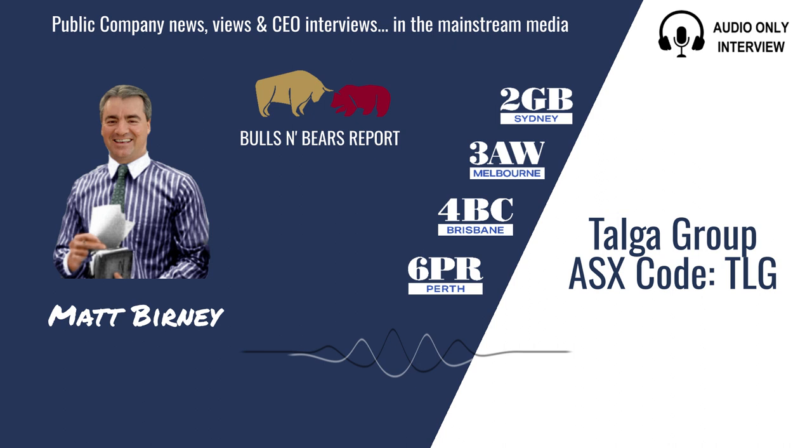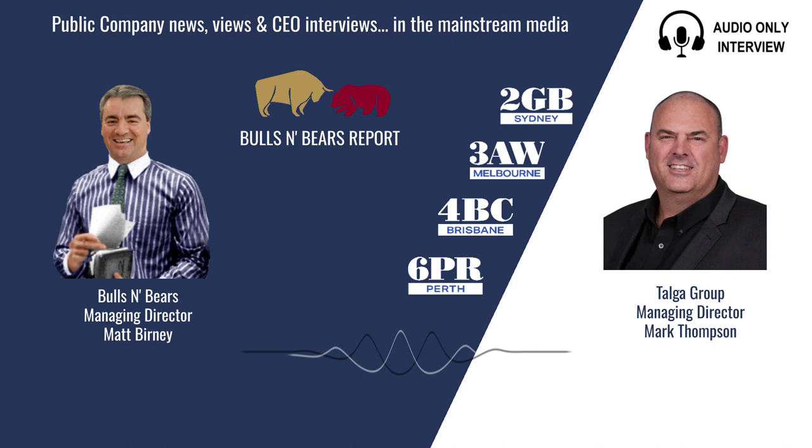Okay Mark, I want to get into Talga's plans to build a lithium battery anode factory in Sweden in a minute, but firstly just how big is your in-ground graphite resource in Sweden now? The main project at Vatengi there is about 37 million tonnes at 23% graphite.